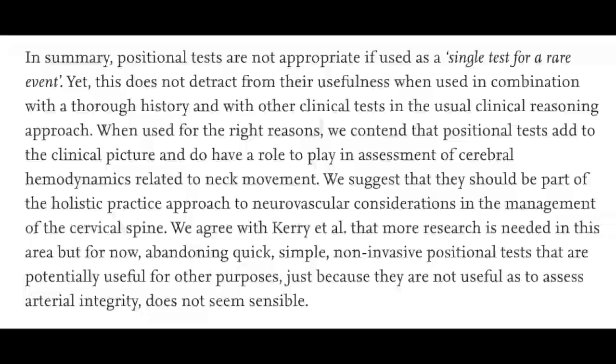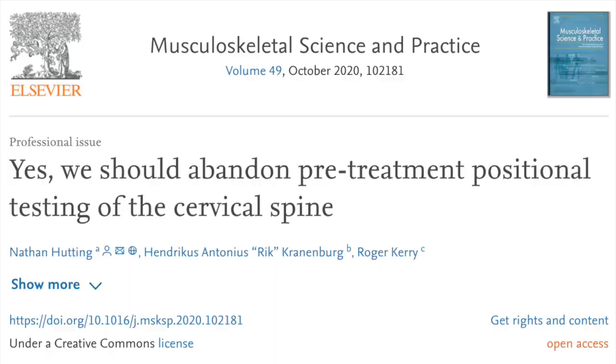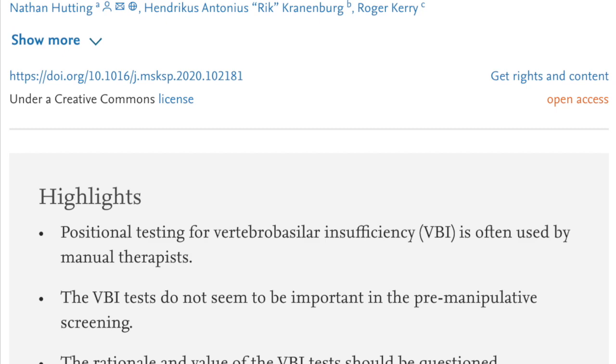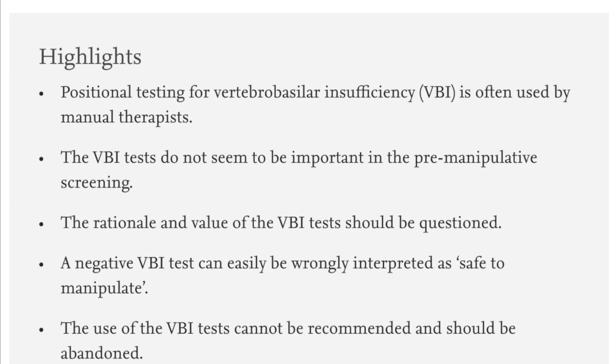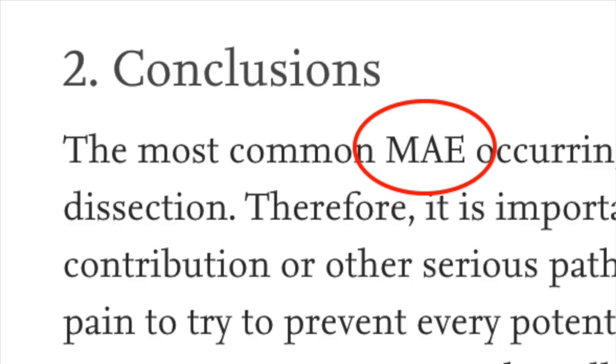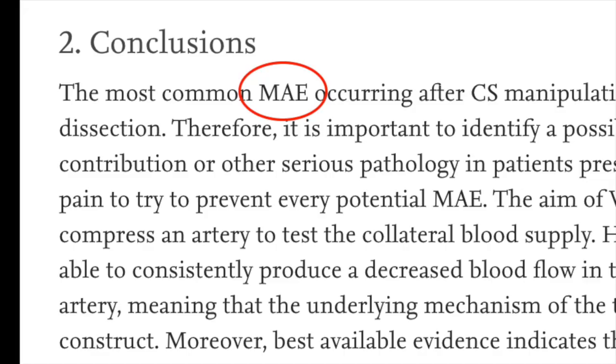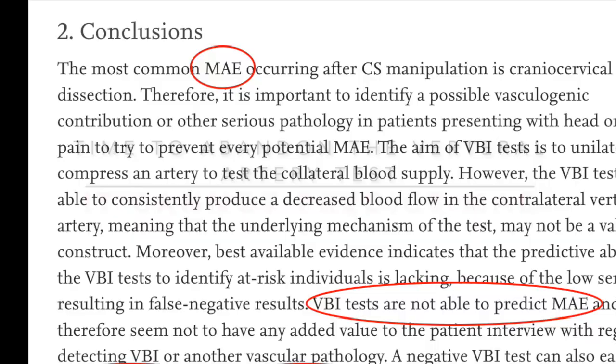Finally, in the seminally titled paper 'Yes, We Should Abandon Pre-Treatment Positional Testing of the Cervical Spine,' Hutting, Cranenberg, and Kerry put together what may be their final argument that the vertebral artery test has little or no clinical utility. They base this argument around major adverse events related to manual therapy, discuss the aim and the faulty theoretical mechanisms behind the test, and conclude that the vertebral artery test should be abandoned.